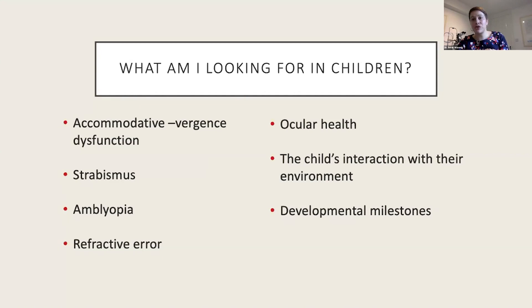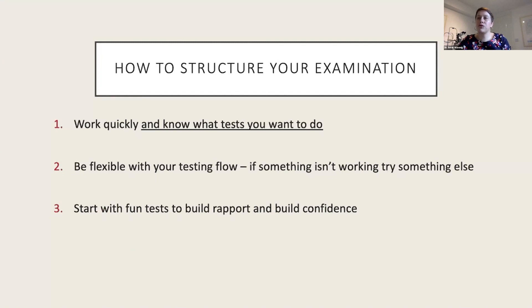Before they leave our care we want to be sure they have healthy eyes and are seeing equally with good coordination. When they're really little, I'm looking for whether the reflection is within normal limits for their age, whether it's equal between the eyes, and if there are any major concerns with ocular anatomy or alignment. As the child gets older, testing becomes more specific to include accommodation, stereopsis, and binocular vision tests. The most important thing is to plan your testing flow before the child enters the room.